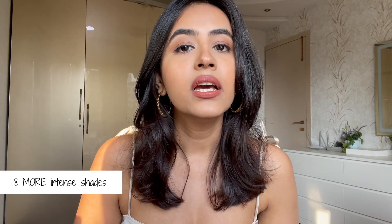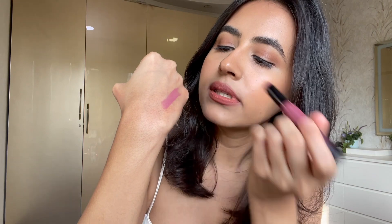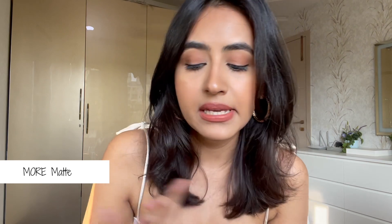It doesn't accentuate any lines or dryness and it feels really nice and comfortable yet gives that matte finish — so it's like a dream come true. That's the reason I really love it and it comes in eight more intense shades. The pigmentation is great — it has a one-swipe coverage with a really nice matte finish, and at the same time it feels really weightless on the lips.